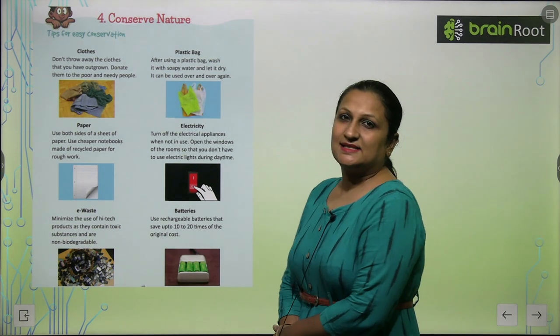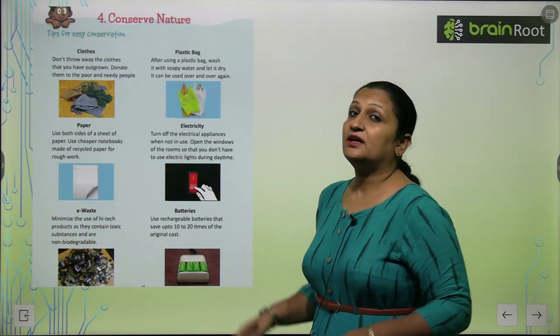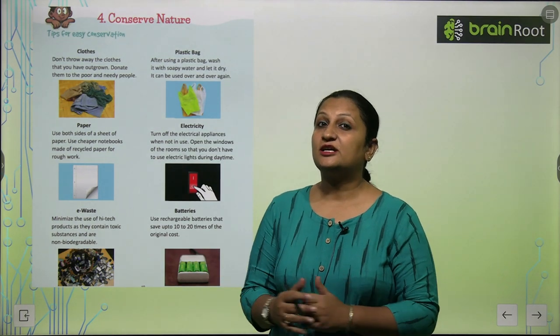Children, let's begin with chapter 4, that is Conserve Nature. There are many things that we need to conserve.